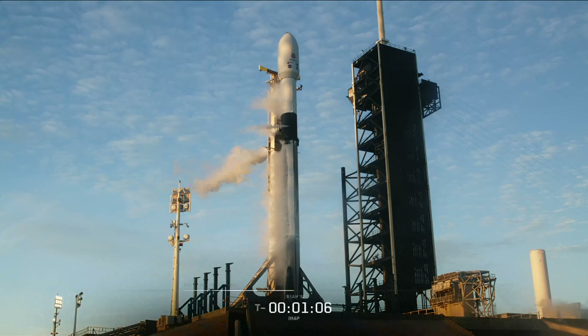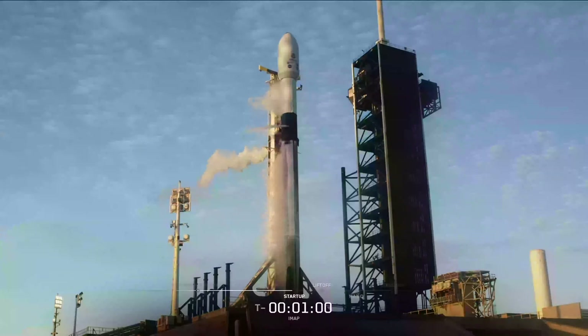We're approaching the one minute mark, at which point Falcon 9 will enter startup. Falcon 9 is in startup, right on time. At this point the autonomous flight computers have taken over the launch countdown, and stages one and two will begin pressurizing for launch. Let's listen in to the launch director's final go. The launch director is go for launch.